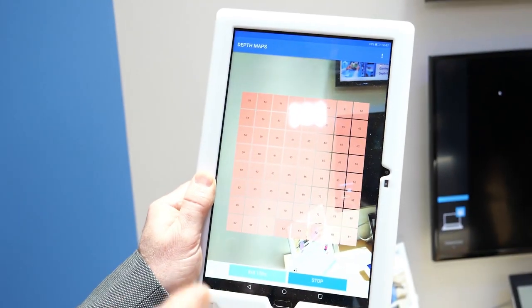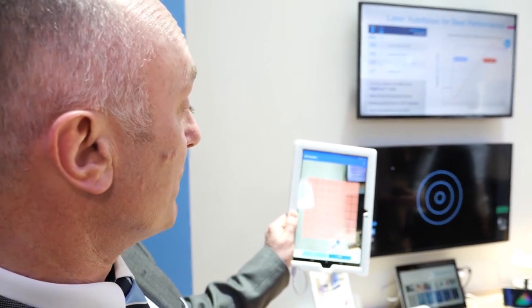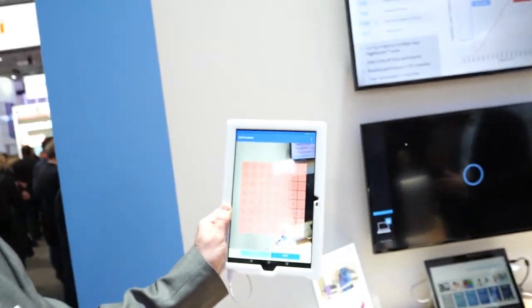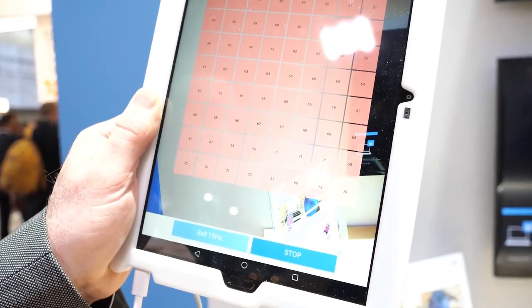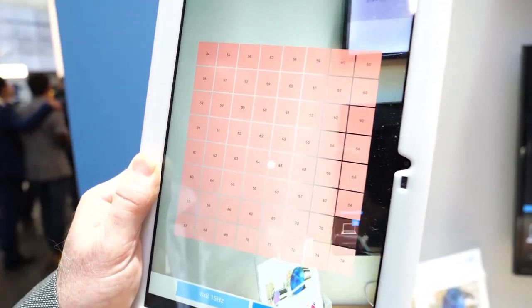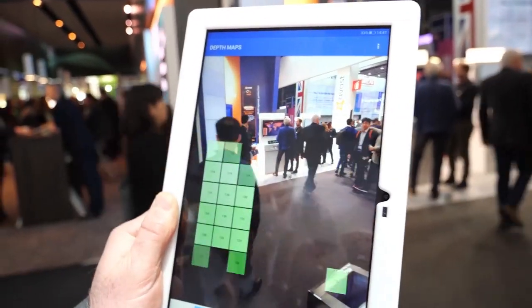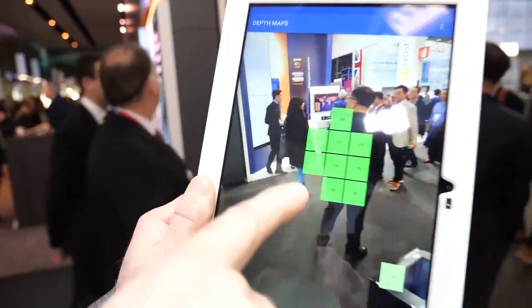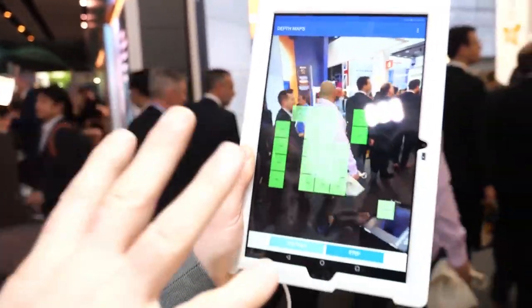This can be used for touch-to-focus with a camera system in a phone, and can build a simple depth map of the scene. The resolution is 8x8, and each zone shows the centimeter distance to the target. Maximum range depends on the target — we're ranging that gentleman at almost two meters. If the light level comes down, we can range further.